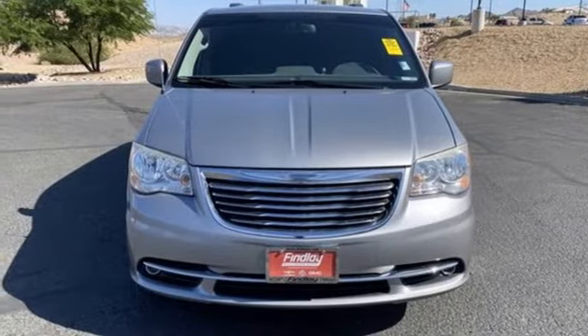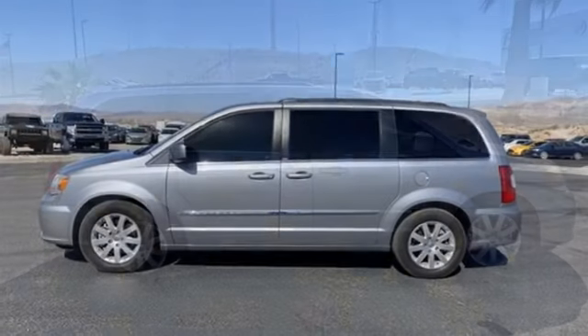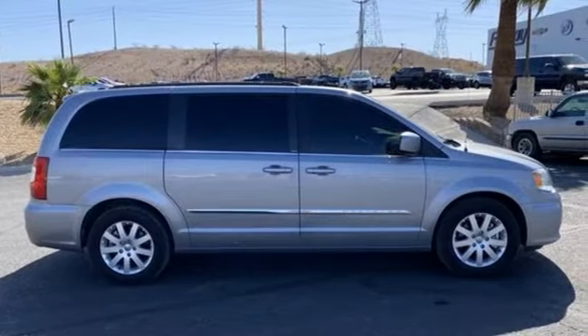Leather bucket seats, multi-speed automatic transmission, aluminum wheels, auto-dimming rear-view mirror, and Pentastar engine.